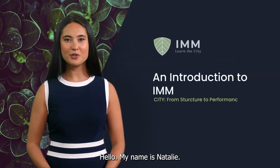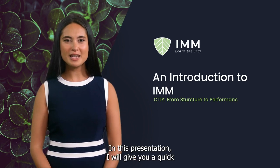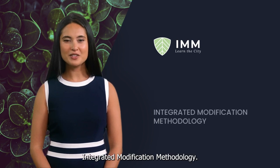Hello. My name is Natalie. Welcome to this introductory video. In this presentation, I will give you a quick tour of IMM, Integrated Modification Methodology.